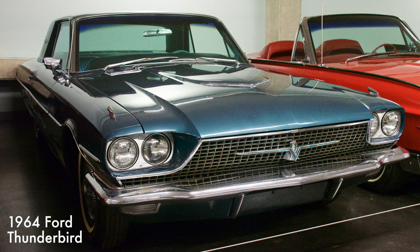This was the fourth generation Thunderbird. It came with a 390 cubic inch V8 engine with a three-speed automatic transmission. The car was very popular, selling over 92,000 units in 1964. It could go from 0 to 60 miles per hour in 11 seconds.